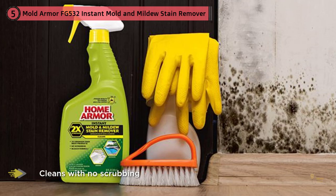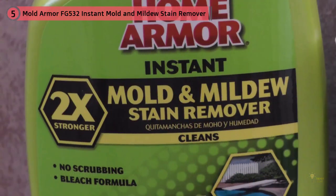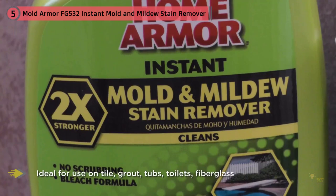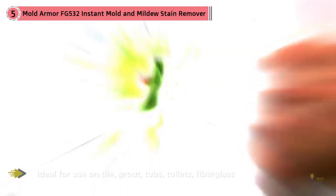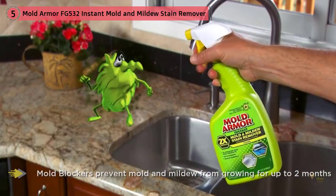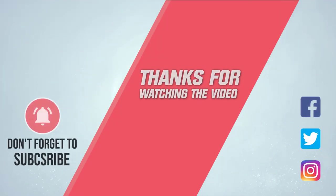Some note that the scent can be a bit overpowering if you don't ventilate the room well. Overall, those who have used it are overwhelmingly impressed with how quickly and thoroughly it works to eliminate mold without tough scrubbing. As one five-star Amazon reviewer wrote: all you have to do is spray a bit and it comes right off without even touching it. For more details, click the link in the description. Thanks for watching!